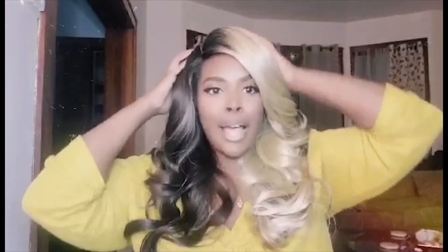Alright y'all, I am back with big sis Ophelia. Baby, if you like volume, if you like bang, she got you covered. The only thing that is a con for me — but first just look at the layers. Look at it, it's beautiful. The only con is she's a little thick right here.